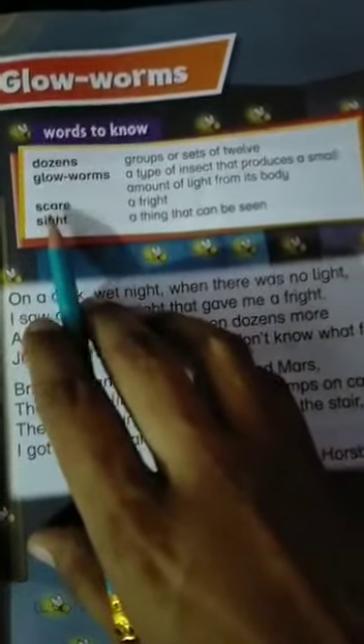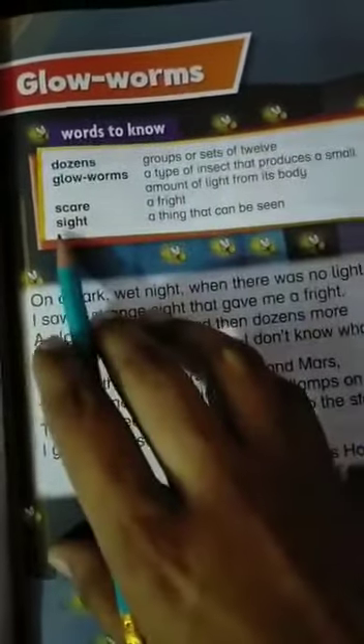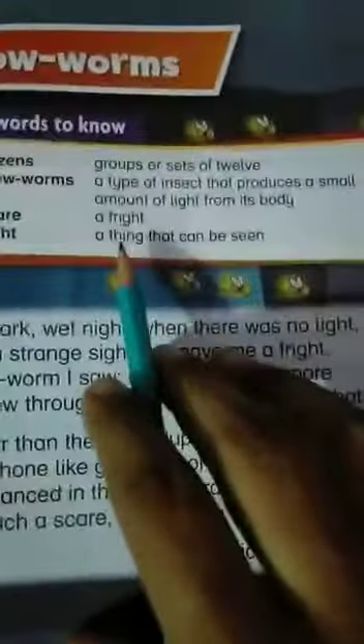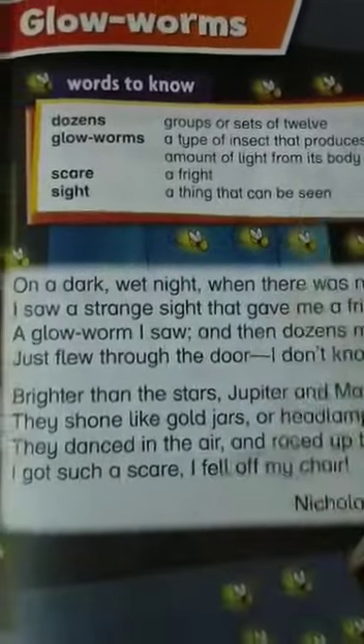Third word: Scare — to fright. Last word: Sight — a thing that can be seen.